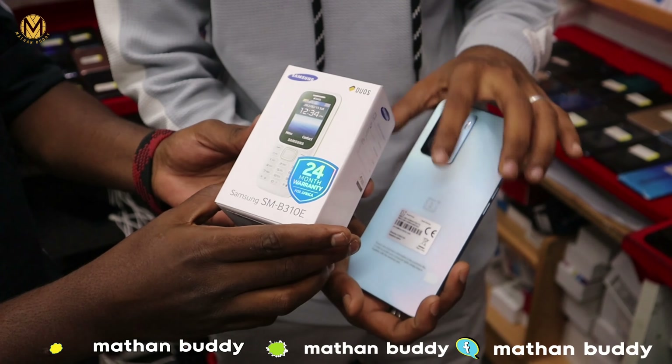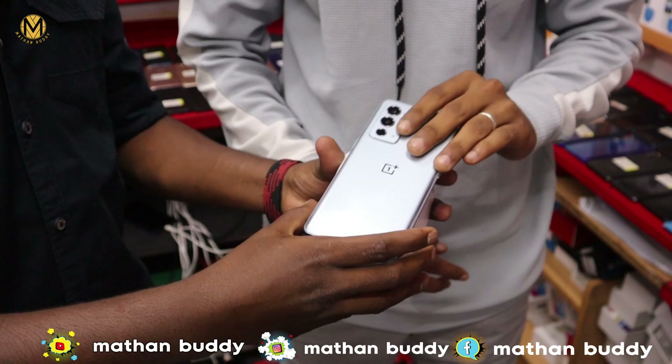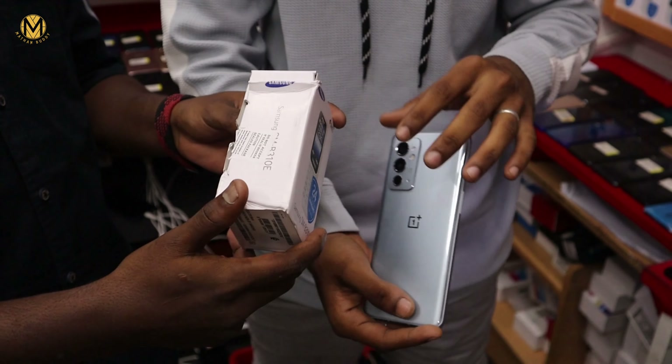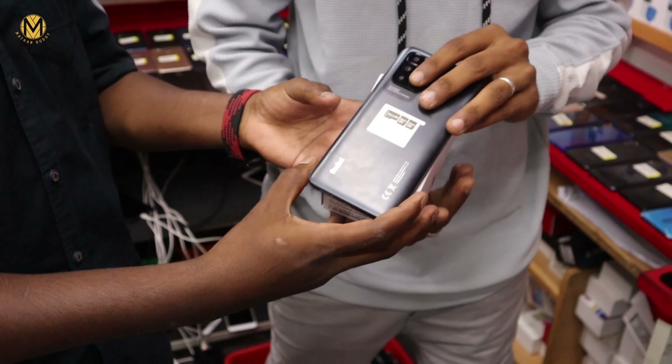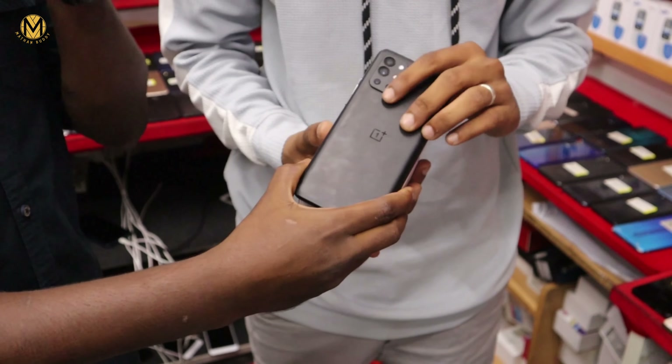We have an offer with this OnePlus set. We can get a Samsung keypad free. We have a OnePlus 9RT model. This is a 5G model. We also have a Redmi Note 11. We can get a free keypad with this 9R.